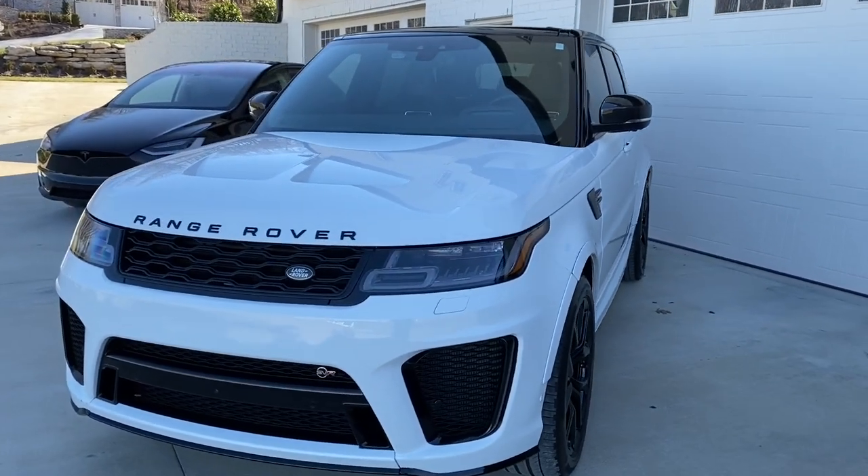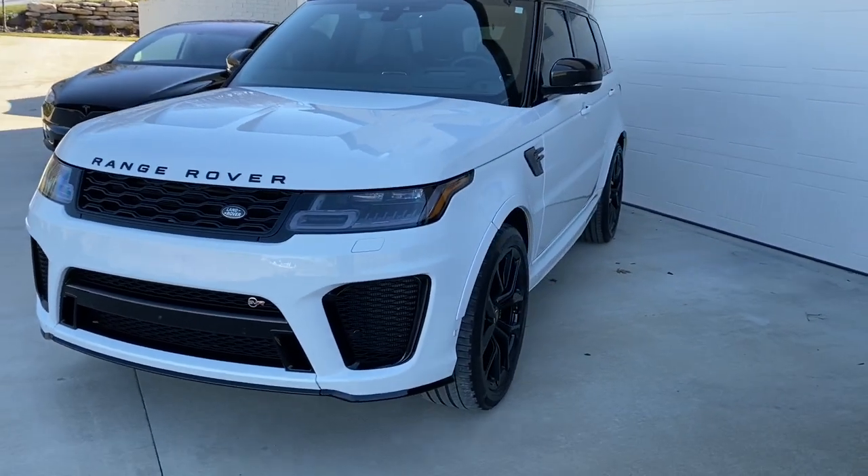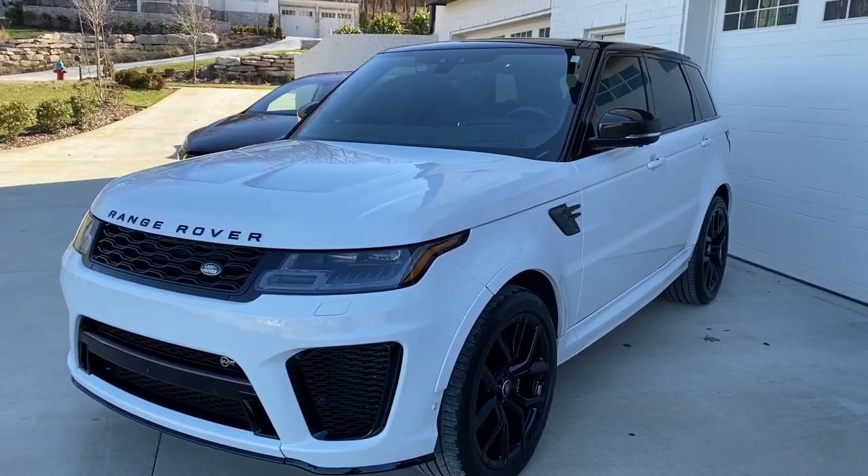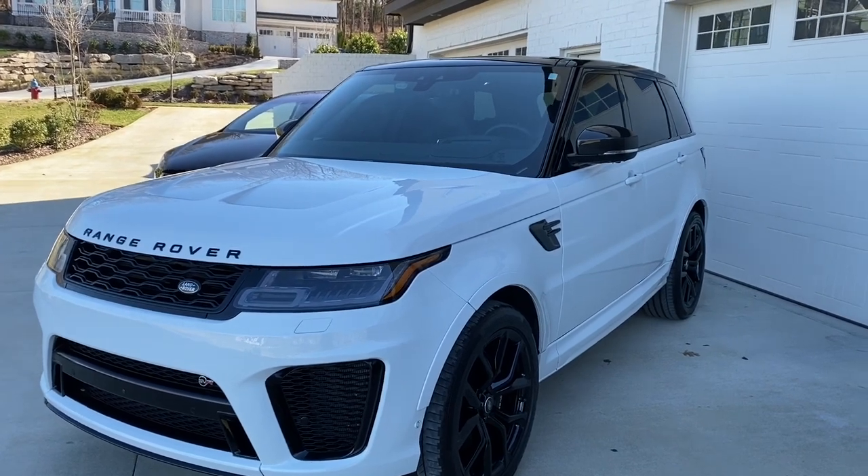What's up guys? Welcome to another vlog. Today we're going to be focusing on the Range Rover SVR, which is the hottest Range Rover you can currently buy.